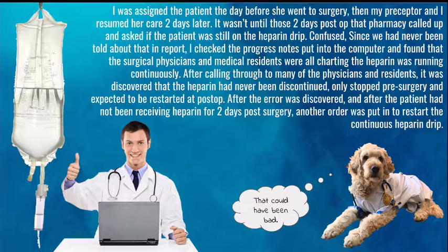Confused, since we had never been told about that in report, I checked the progress notes in the computer and found that the surgical physicians and medical residents were all charting that the heparin was running continuously. After calling through to many of the physicians and residents, it was discovered that the heparin had never been discontinued — only stopped pre-surgery and expected to restart at post-op. Another order was put in to restart the continuous heparin drip.